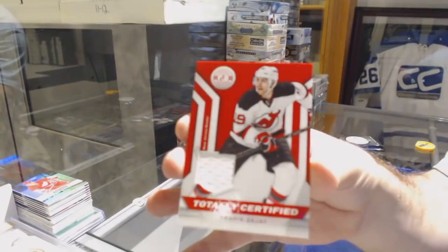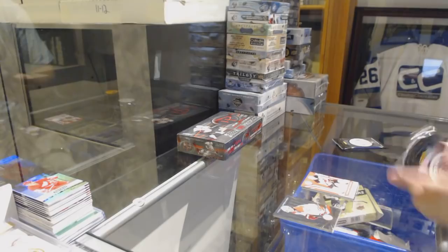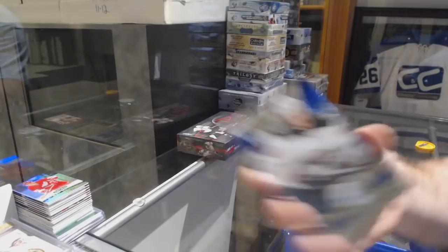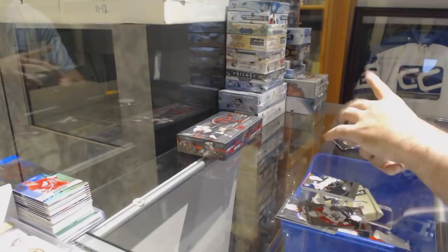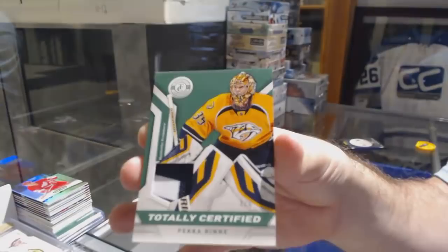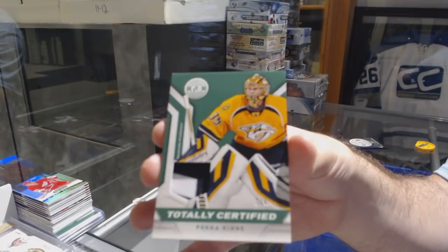Hopefully we'll get some more down the road, but it's not getting easy to find this stuff. A Blue Mirror Rookie number to 50, Mikael Granlund for the Minnesota Wild. And for the Nashville Predators — that's nice — Emerald Base Patch, Pekka Rinne numbered to 5. Base Patch numbered to 5.